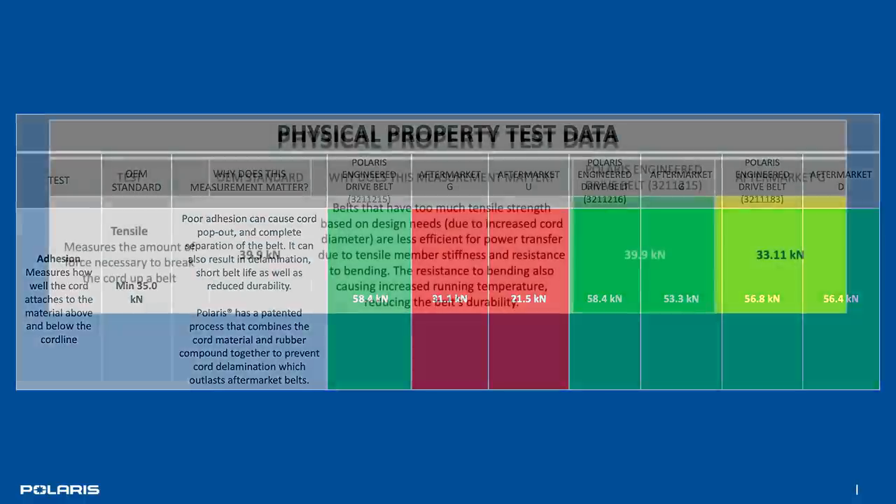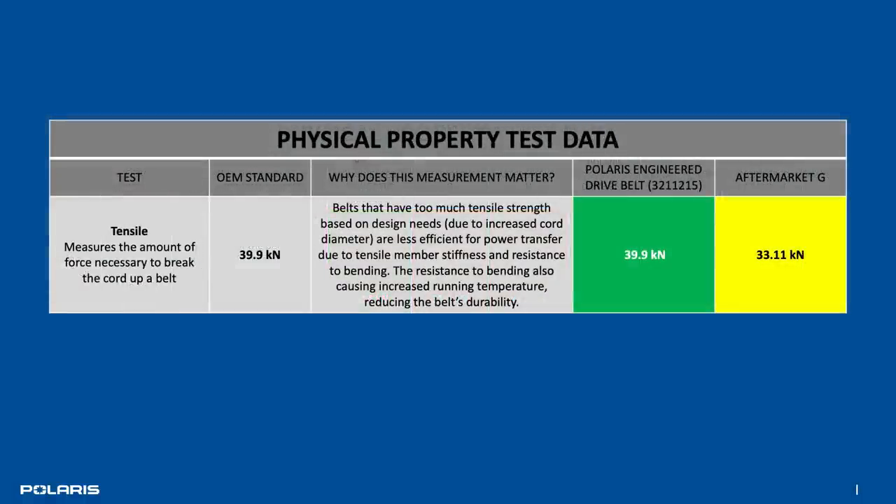The second attribute is tensile strength, and you'll appreciate this over the long haul. Because Polaris engineered belts are near the top of all the offerings for tensile strength, you can be assured that no matter how hard you ride or how much power you're producing, there's adequate tensile strength in your CVT belt to handle all that torque.